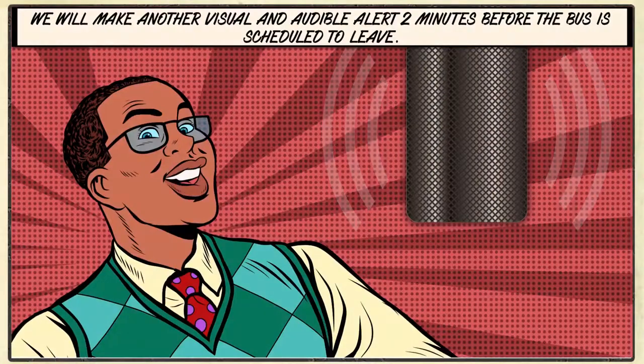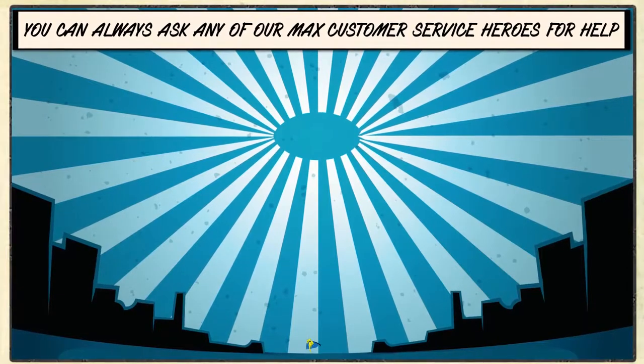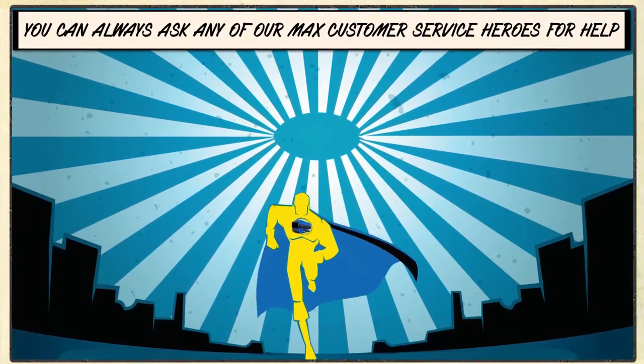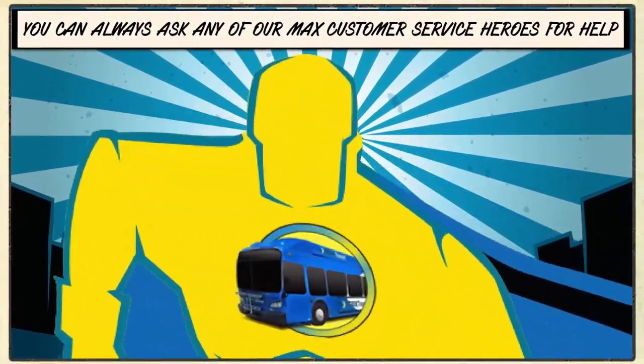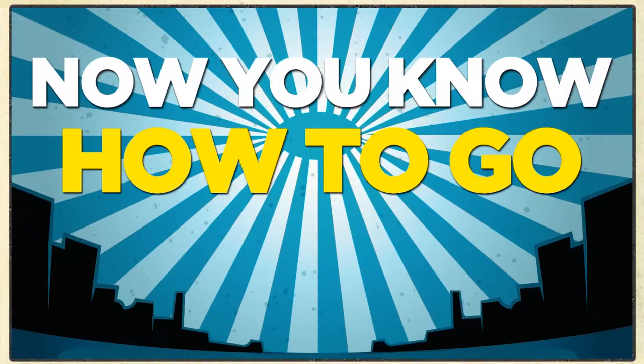And two minutes before the bus is scheduled to leave, I'll announce the departure again, and the screens will flash another alert message. Still confused? Your MAX customer service heroes are always there to help. Now you know how to go MAX!